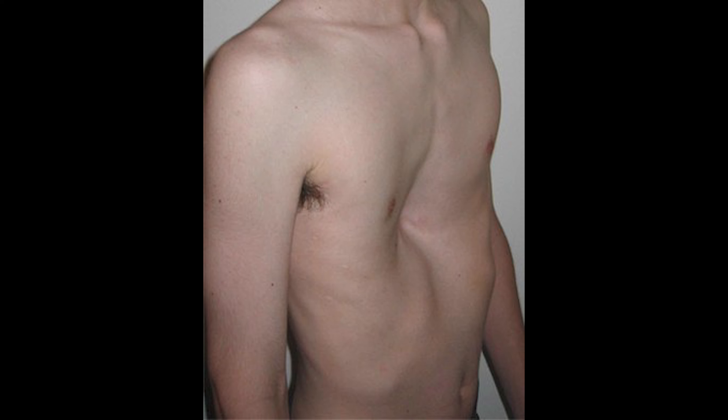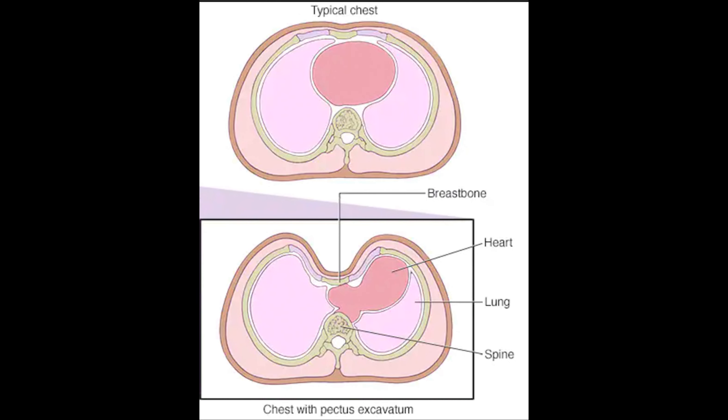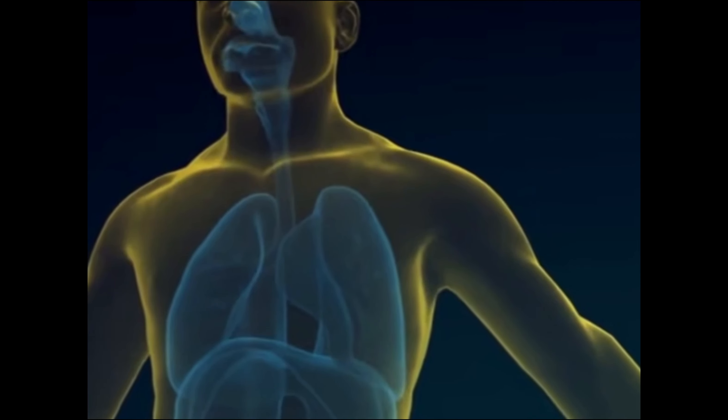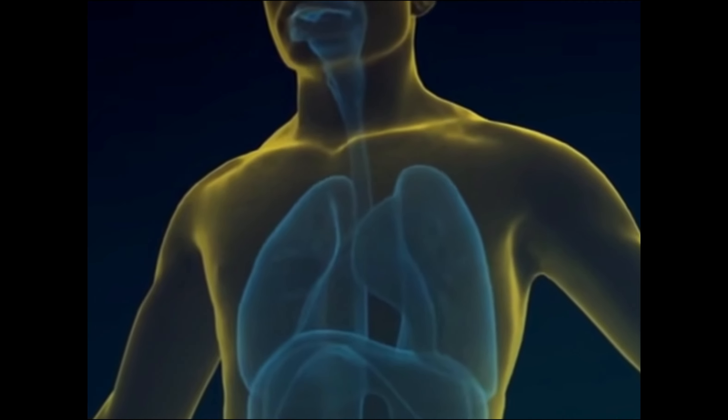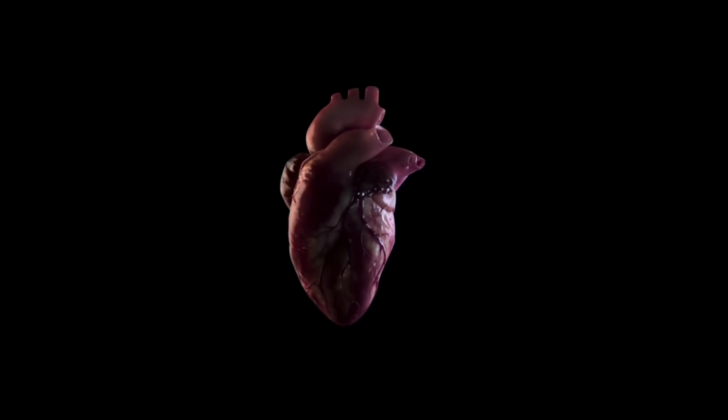If you have a more severe or deeper case of pectus excavatum, as you can imagine there's a collapse in the chest, and what's under there is your heart and your lungs, so it can displace your heart. It can reduce the capacity at which your lungs can function and expand properly. The severer your pectus, the more effects are associated with that — but even in milder cases there can be other symptoms.